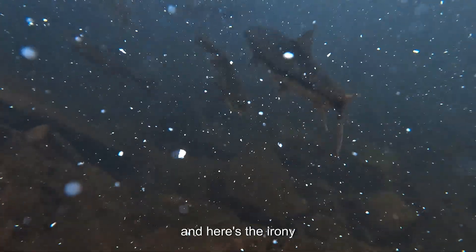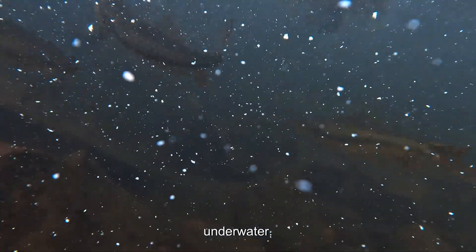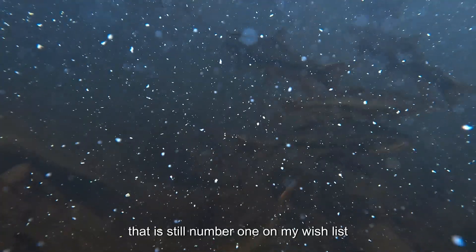And here is the irony. Despite knowing them for years, I still haven't managed to photograph them underwater — the conditions have just never aligned. So getting clear photographs of them in their element, that is still number one on my visual list.